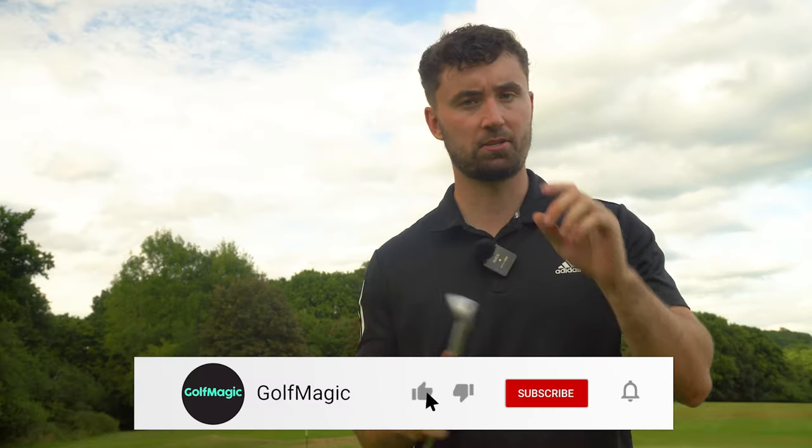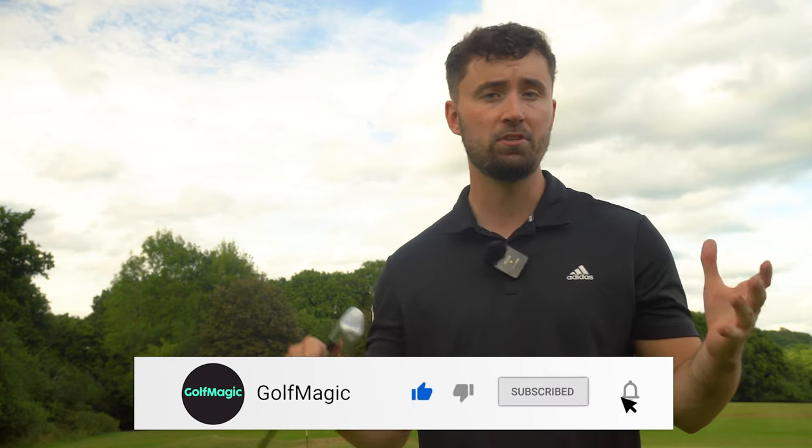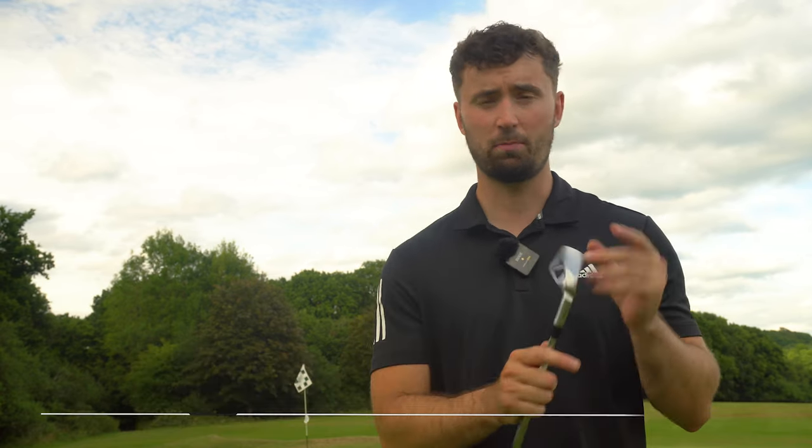If you are new to Golf Magic, smash that subscribe button down below - we've got plenty more videos to come. Give me some suggestions as to what you want me to do as well, some comparisons with this, some long drive stuff - let me know down in the comments. That's it for me today, see you in the next video.